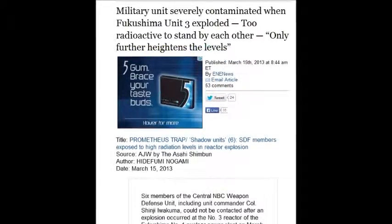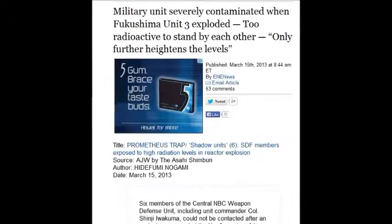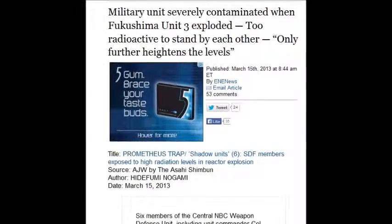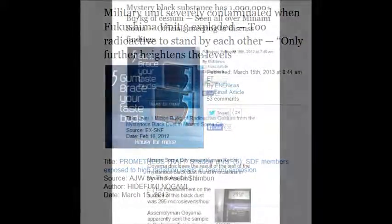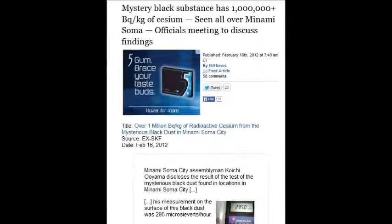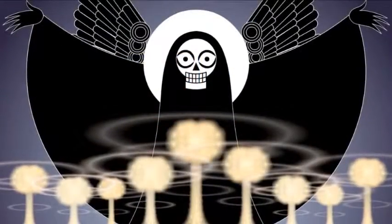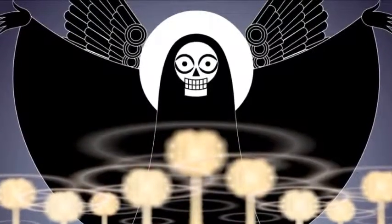Military units were severely contaminated at Fukushima — the story came out March 15, 2013. The soldiers were so radioactive they couldn't stand alongside each other without contaminating everything around them. They couldn't go anywhere because they had ingested so much. A mysterious black substance was reported repeatedly, seen all over Minami Soma — one million becquels per kilogram — covering the entire city.